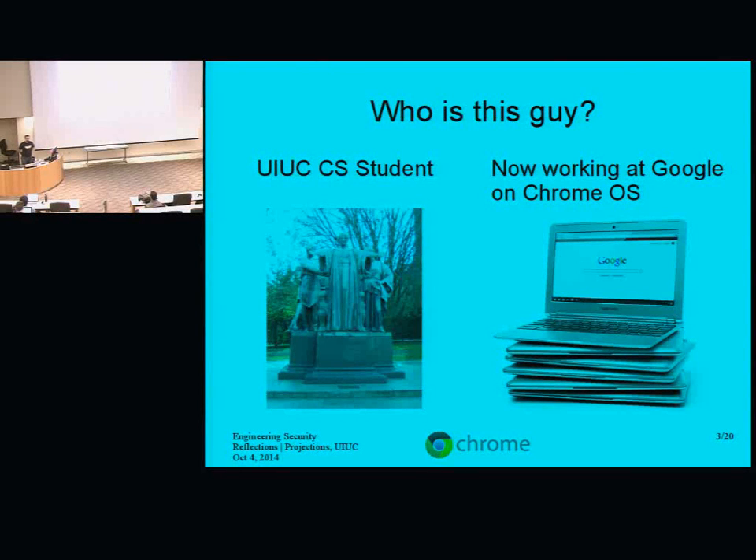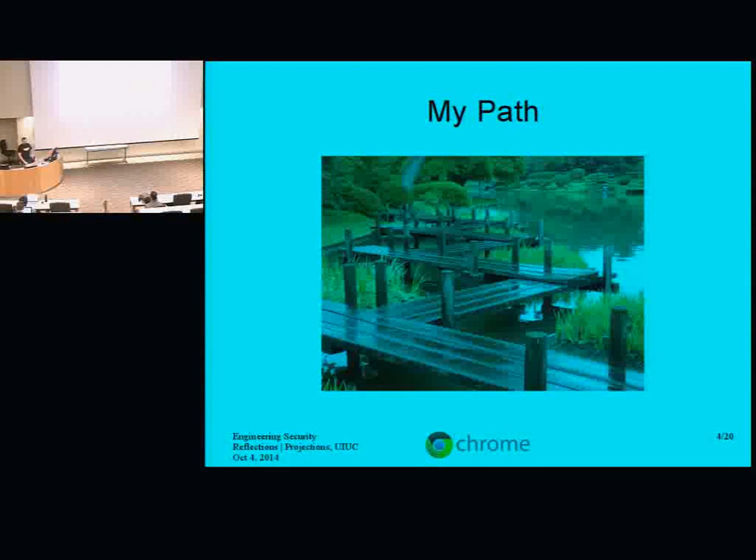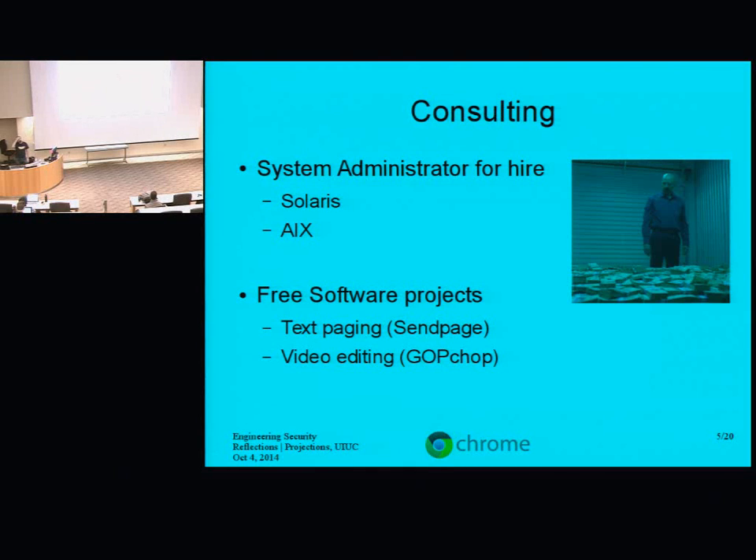Now I'm working at Google on Chrome OS. My path was a little circuitous. As a first step after school, I moved back to Chicago and became a system administrator for hire — a consultant, just doing sysadmin work on Solaris and AIX.